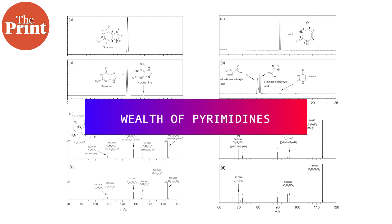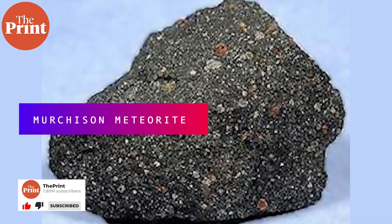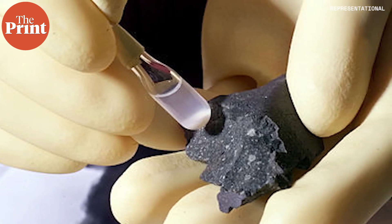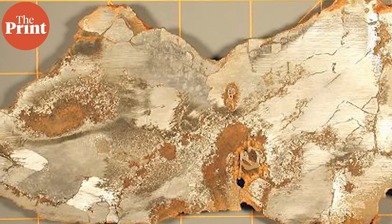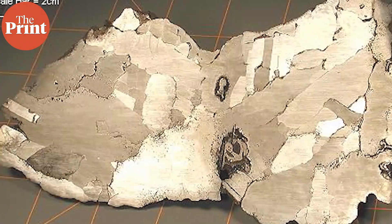The researchers analyzed three carbon-rich meteorites using state-of-the-art techniques optimized for measuring nucleobases that occur at very small scales and quantities. The meteorites studied were the Murchison meteorite, which landed in Australia in 1969 — the same one where the U base was discovered ten years later — the Tagish Lake meteorite, which fell in Tagish Lake, Canada, and the Lake Murray meteorite, which fell in the US in 1933 and is the fifth largest meteorite in the world.